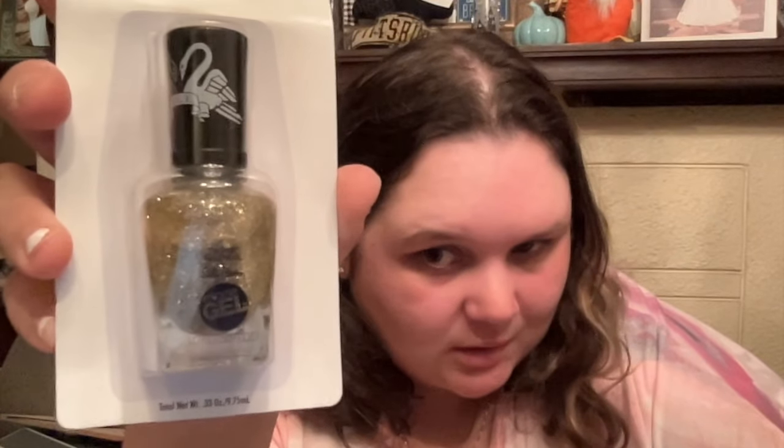Next up, we have a few nail polishes that I'm shook about. First off, this is by Sally Hansen — it's the Friends Collection in a beautiful blue. Friends Collection Sally Hansen for $1.25 — unbelievable. And then this one is also Sally Hansen in another color. Name brand for $1.25 — shook. Great little nail finds.